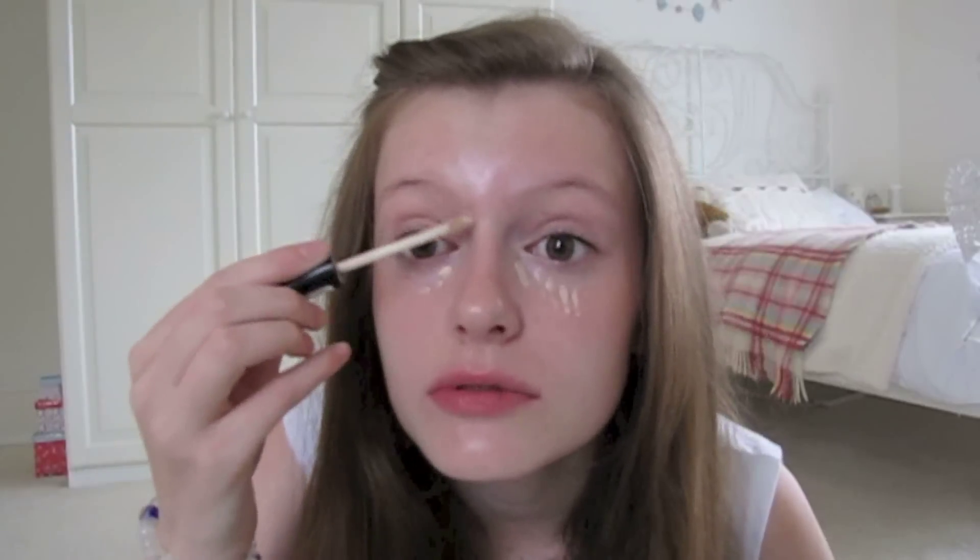3, 2, 1, go. Okay, so I'm going to start off with a concealer. This one's running out, as you can probably tell by the fact no concealer's coming out.